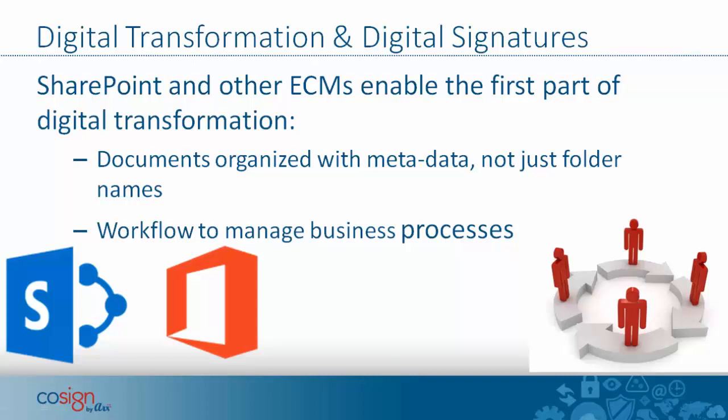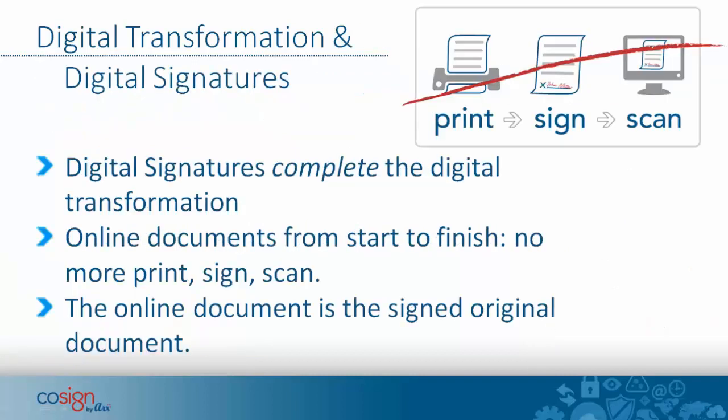Digital transformation and digital signatures are the next topic. SharePoint and other electronic content management systems provide the first part of digital transformation — filing documents and organizing them with metadata and workflow tools to manage business processes. But you want to bring it all the way to digital signatures, which is easy to do, completing your digital transformation with online documents from start to finish. No more printing, signing, scanning back in, and filing scanned documents — the online document is the signed original.